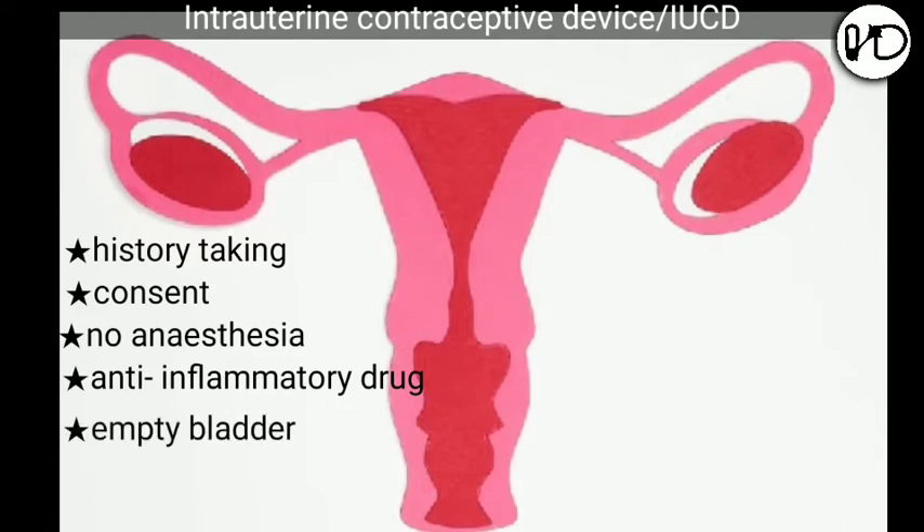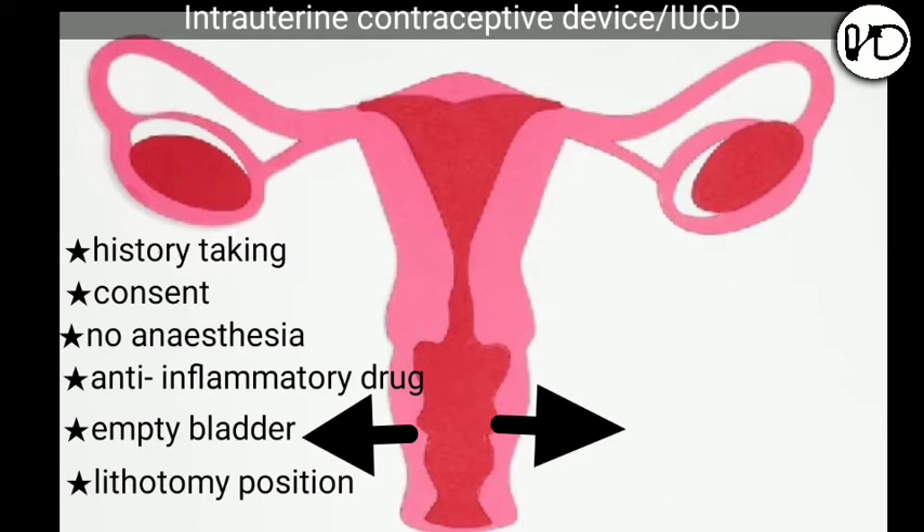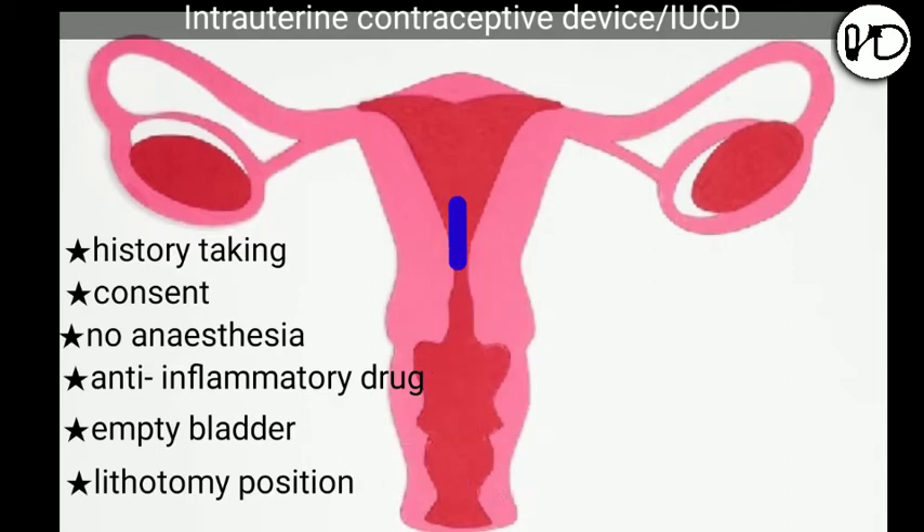The patient empties her bladder and is placed in the lithotomy position. The loaded inserter is taken out from the sealed packet without touching the vaginal wall. A speculum — a device used to dilate the vagina — is used, and the loaded IUCD inserter is introduced through the cervical canal. The device is released by holding the inserter firmly and pulling the slider back all the way. The threads are released automatically and the inserter is then removed slowly. The threads are trimmed, preserving 3 centimeters length outside the cervix.